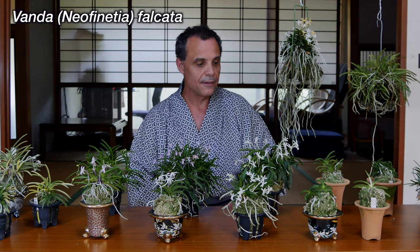Fukidan are, of course, the selected forms of Neofinetia, or more scientifically known as Vanda falcata. This is an orchid that is found in Eastern Asia, including Korea, China, and Japan. Today I want to go ahead and run through the different things I have. This represents about a third of my collection. I want to show you some of the flower forms, the leaf forms, and the various aspects of Fukidan.